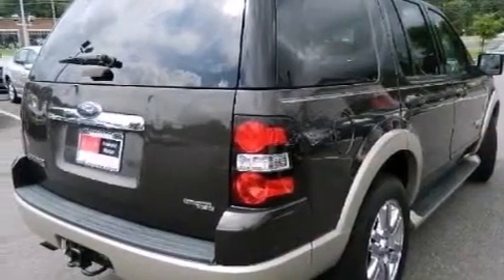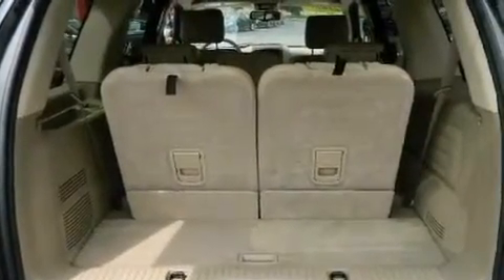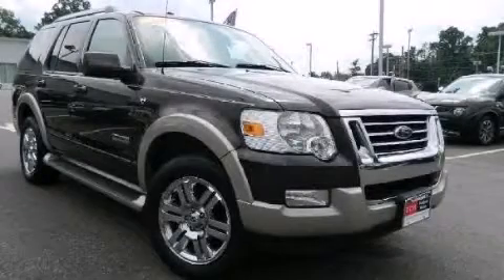Side curtain airbags, latch-ready child seat anchors, a multi-function display, and leather seats provide great support and create an overall luxurious feel. This vehicle won't last long at this price — call and arrange a test drive now.